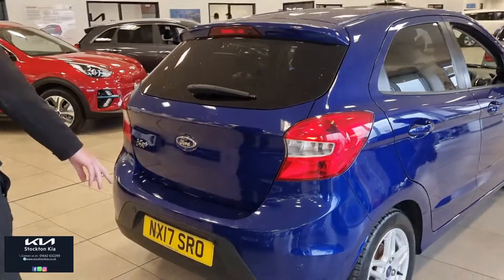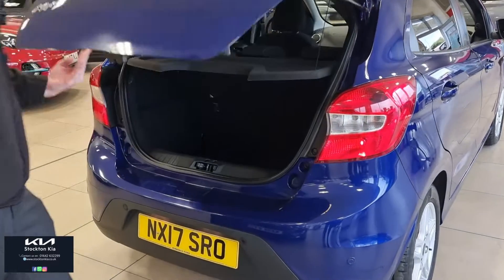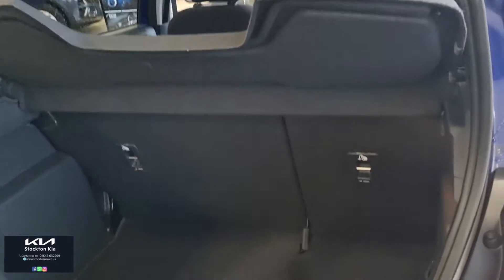Coming around the back, you've got the colour-coded rear sensors in that lower section of the bumper, and a very practical-sized boot. You'd actually get a pushchair in there folded up nicely.